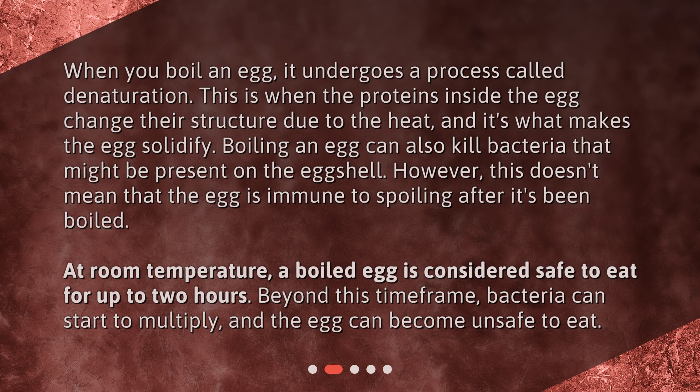At room temperature, a boiled egg is considered safe to eat for up to two hours. Beyond this time frame, bacteria can start to multiply, and the egg can become unsafe to eat.